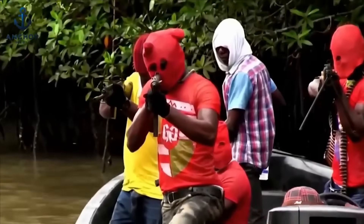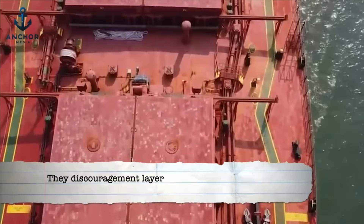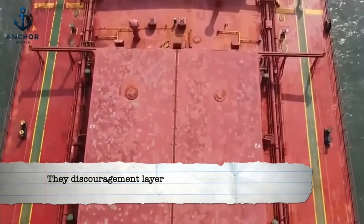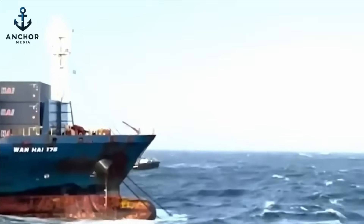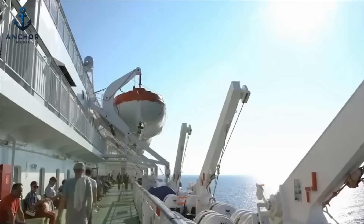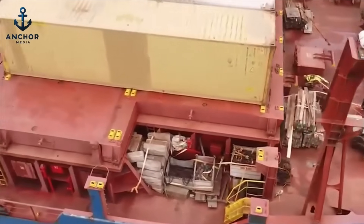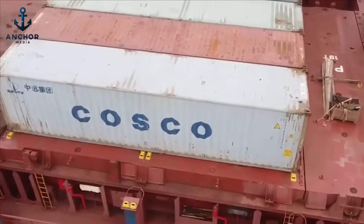First, let's discuss the initial defense mechanism, known as the discouragement layer. Similar to installing a security camera outside your home, this layer isn't designed to stop pirates by force, but aims to prevent their attempts from escalating. One innovative tactic involves placing dummies around the ship to simulate a larger crew presence — a simple psychological trick that suggests the ship is constantly being watched, potentially deterring less determined pirates right off the bat.